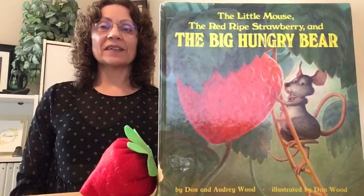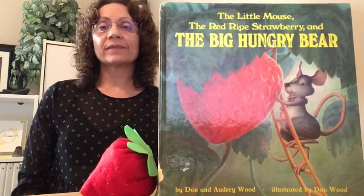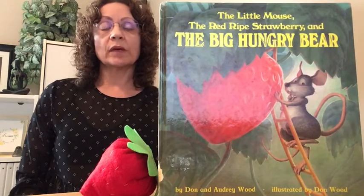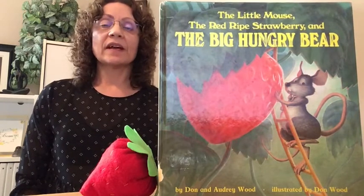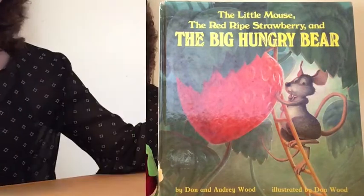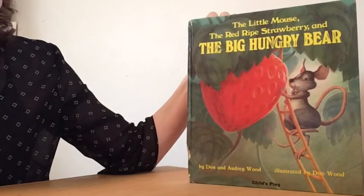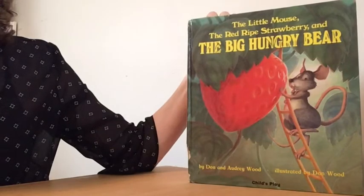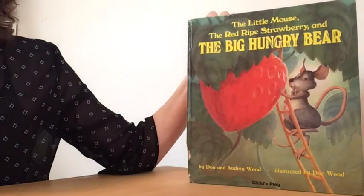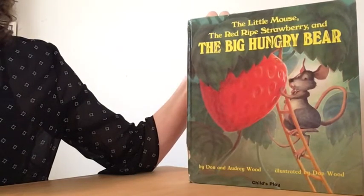Hello, my name is Linda. I'm a therapy assistant with the Calgary Catholic School District. In this video, I'm going to be doing a book read and then there'll be an activity on prepositions relating to the book. Our book is The Little Mouse, The Red Ripe Strawberry, and The Big Hungry Bear by Dawn and Audrey Wood, illustrated by Dawn Wood.